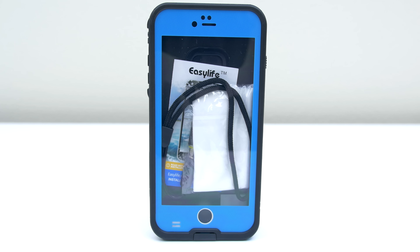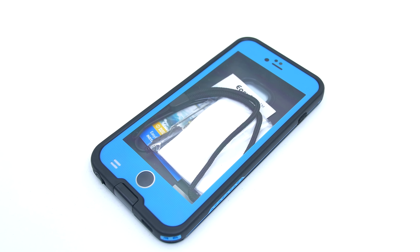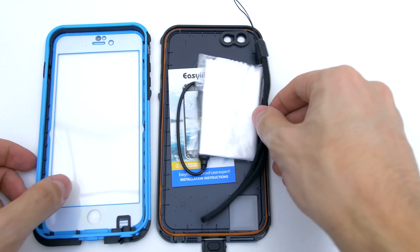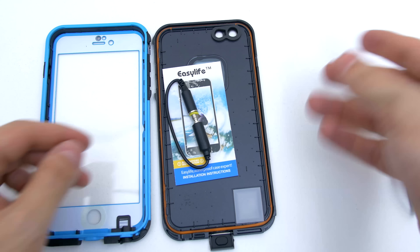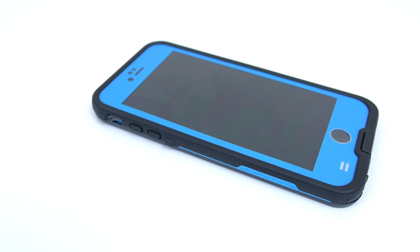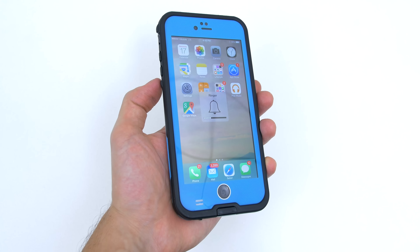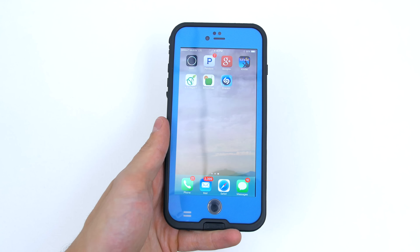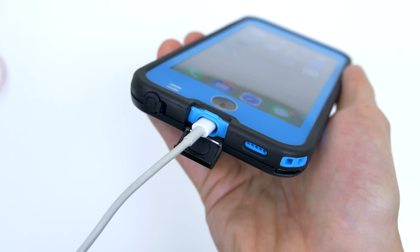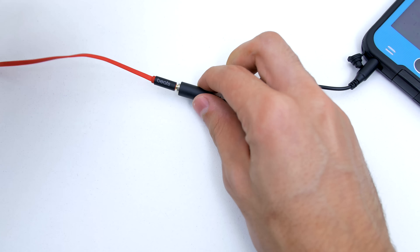Next up we have a waterproof case for the iPhone 6 Plus and iPhone 6 from Easy Life. Rated IP68, this case will keep your iPhone dry up to 6.6 feet underwater. With this case you get a lanyard, a microfiber cloth, and a headphone extension cable along with the installation guide. The design is very similar to other waterproof cases but at a fraction of the price. The buttons are easy to press, which is a huge plus, though the vibrate switch may take some getting used to. The ports are just big enough for original accessories and unfortunately won't be compatible with most third-party cables, but they did include an extension cable for the headphone jack.